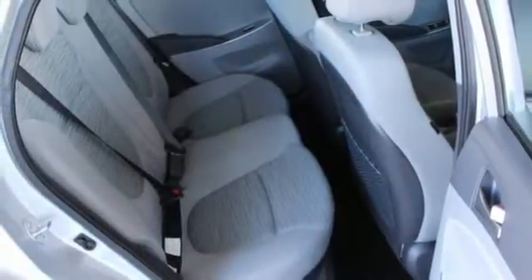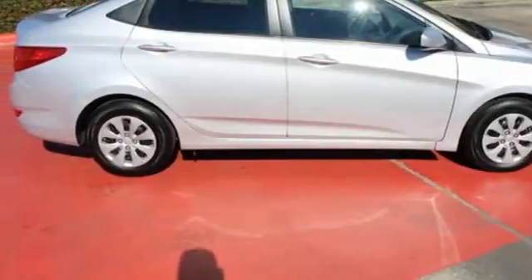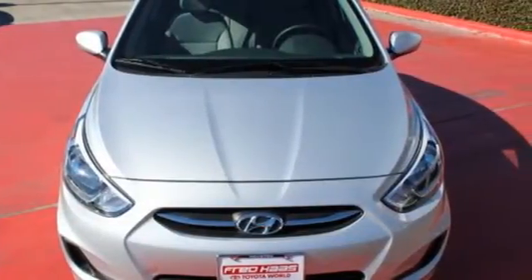It's conveniently equipped with USB and auxiliary audio input jacks, keyless entry, and a 60-40 split fold-down rear seat back. Incredible fuel efficiency and performance can co-exist. Give this Accent a try today.